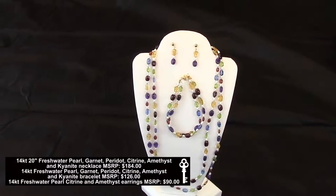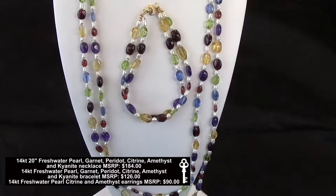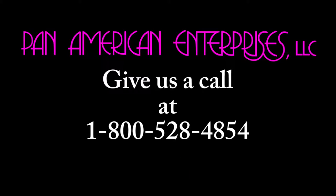Our multi-color stone and freshwater pearl necklace, bracelet, and earrings feature genuine natural stones in garnet, peridot, citrine, amethyst, and kyanite. Give us a call at 1-800-528-4854.